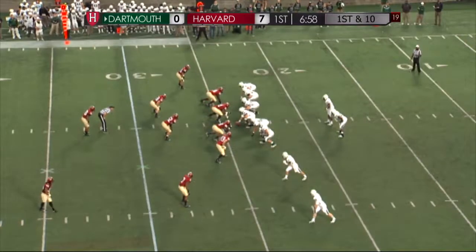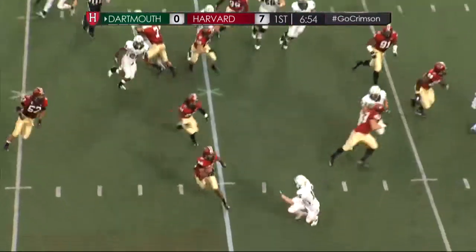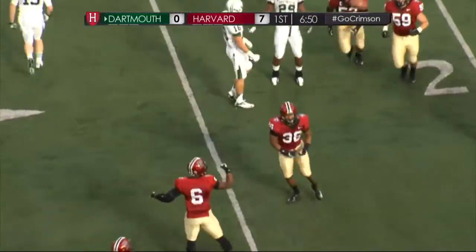Two wide — make that three wide receivers on the left side of the formation. Williams stepping up, it's bounced out and intercepted. D.J. Monroe with the interception this time.